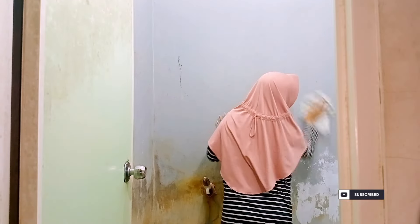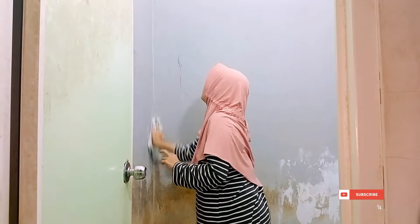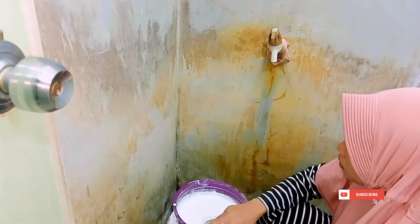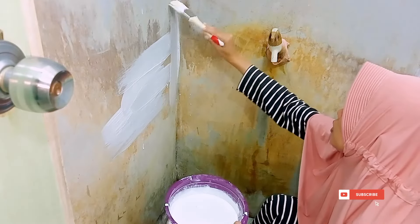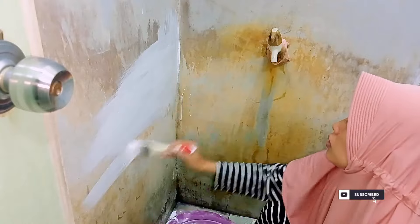Sebelum aku cat, aku mau bersihin dulu temboknya karena banyak binatang kecil-kecil gitu teman-teman, terus juga kayak sedikit sawang, sedikit bekas sarang laba-laba juga. Jadi udah aku bersihin ya. Nah aku tuh ngerjainnya pas suami aku lagi kerja, dan itu malam hari saat anak-anak aku udah mulai tidur.